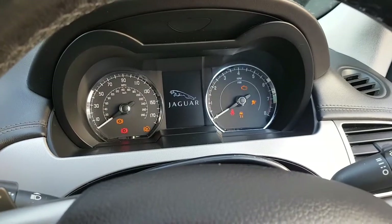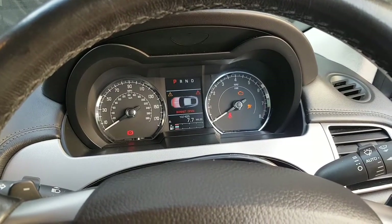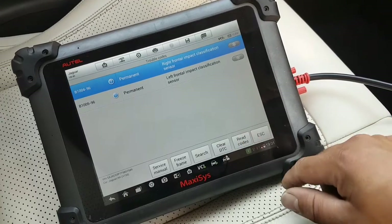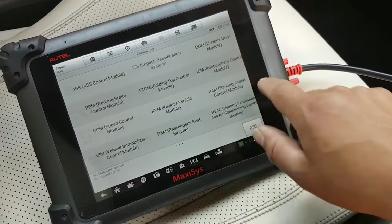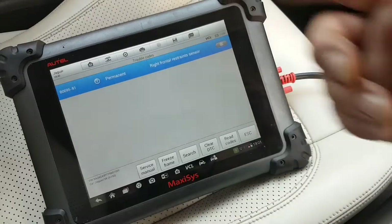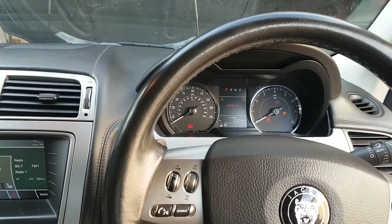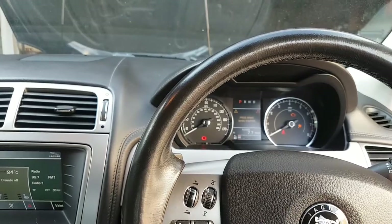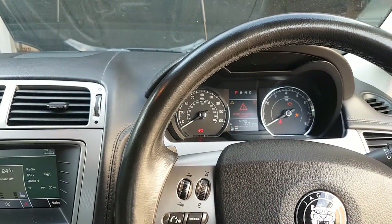I'm now pretty much 100% sure the sensors the system is referring to are at the back of the bumper, which is why I'm removing it. However, there are two sensors up here on this bar — one here, one over there. I unplugged one just to be sure I'm not looking at the wrong place. Ignition on — and the airbag light came on. So scanning confirms those are airbag sensors, not the pedestrian sensors we're looking for.